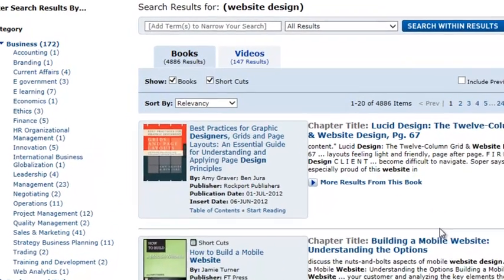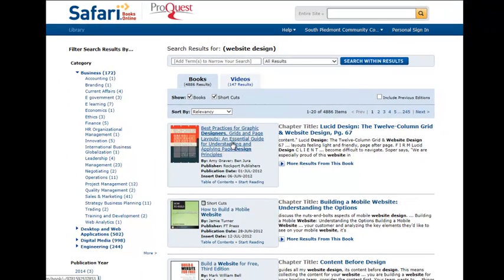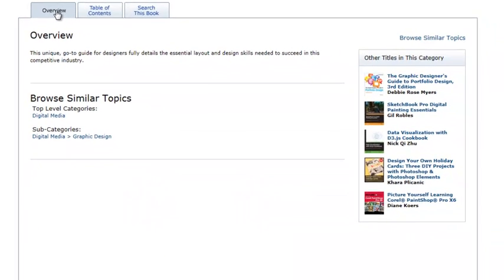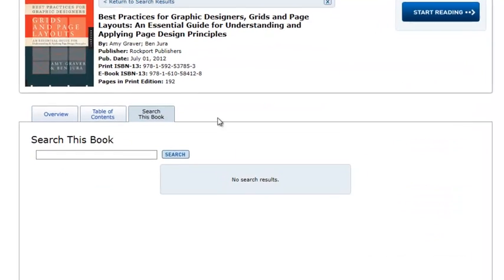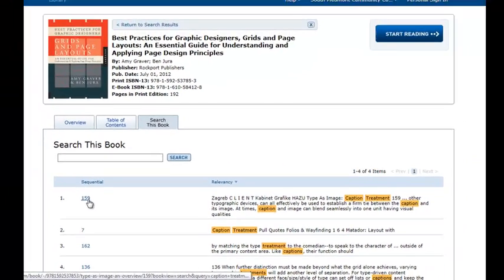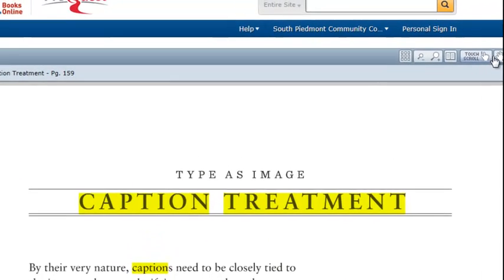Result options include both books and videos. Within a selection, you can review the Table of Contents or check the Overview section for related titles. Within the book, you can use a keyword search. Once within the content, screen options are available at the top.